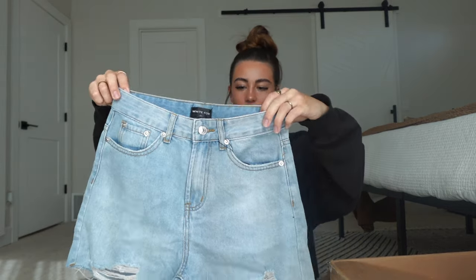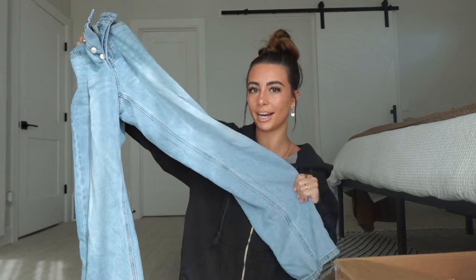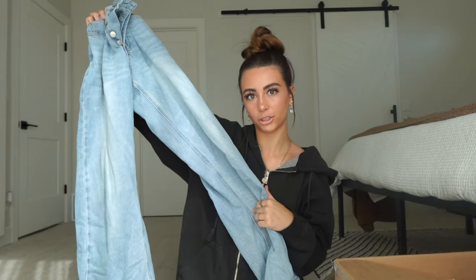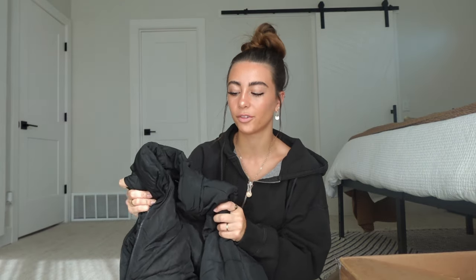So I also got some jeans. First I got these denim shorts — I love these, I love the baggier shorts this summer, I just think they're so cute and comfortable. And I also got this pair of baggier jeans. I like the light wash on these and I'm really excited to have these for fall because I feel like this is definitely a staple. Another thing I'm really excited about for fall is this black puffer vest. Puffer vests are one of my favorite things to wear when it gets colder outside, and in Utah it's cold for like six months out of the year.